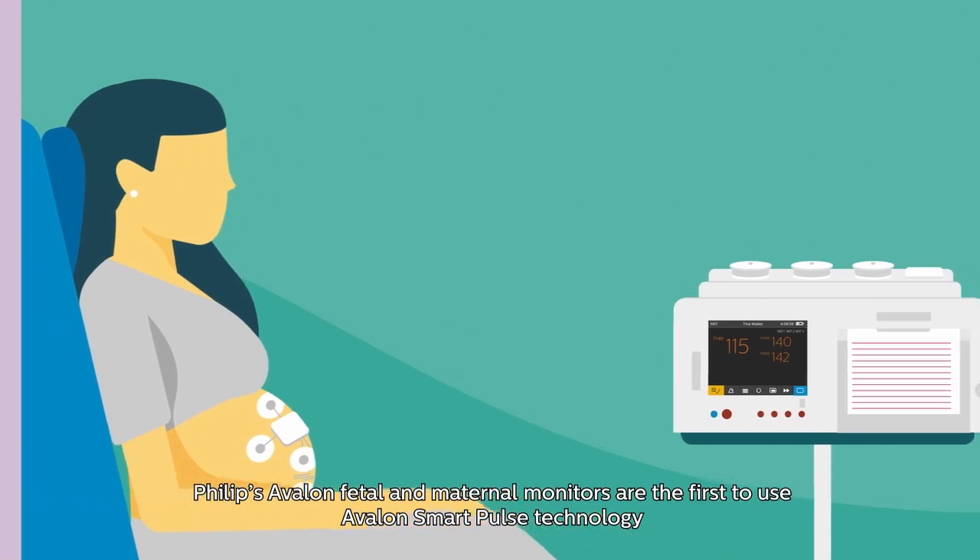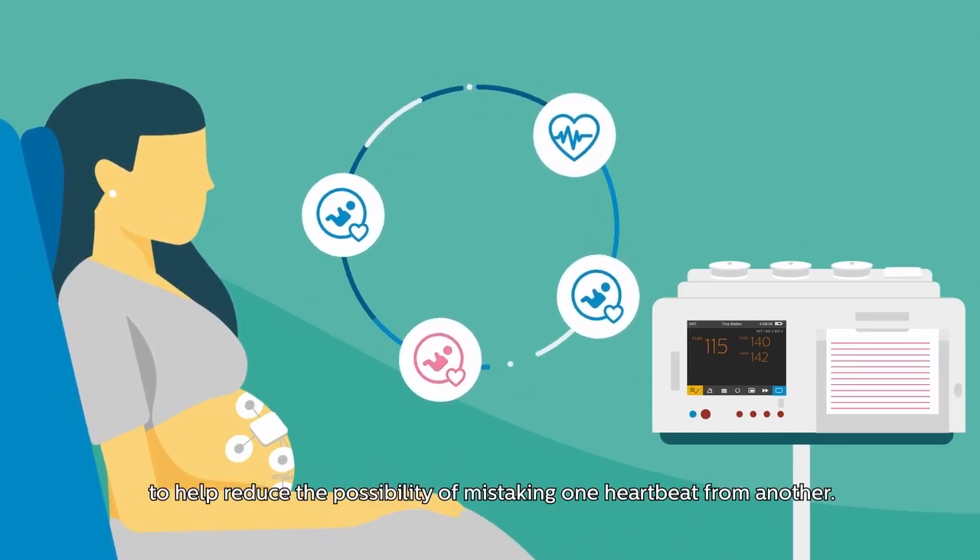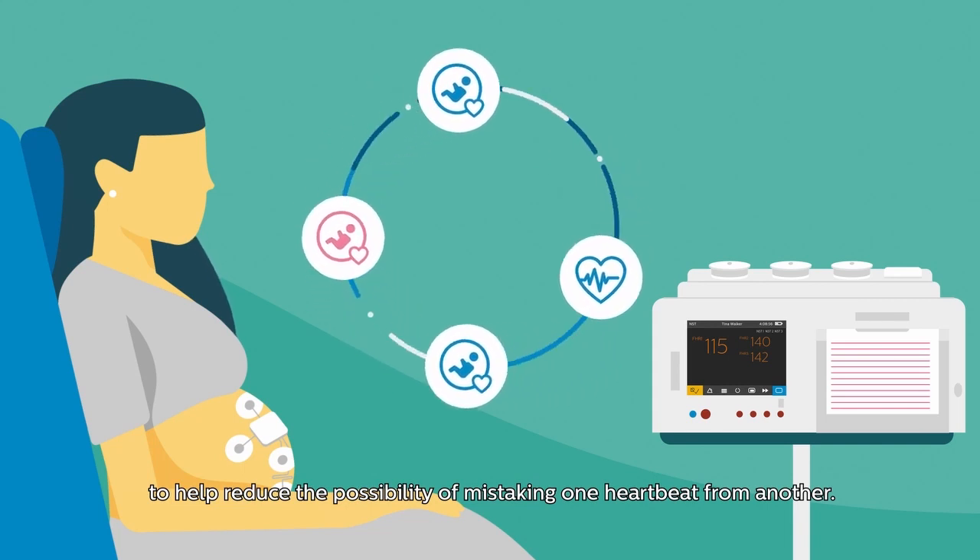Philips Avalon Fetal and Maternal Monitors are the first to use Avalon SmartPulse technology to help reduce the possibility of mistaking one heartbeat from another.